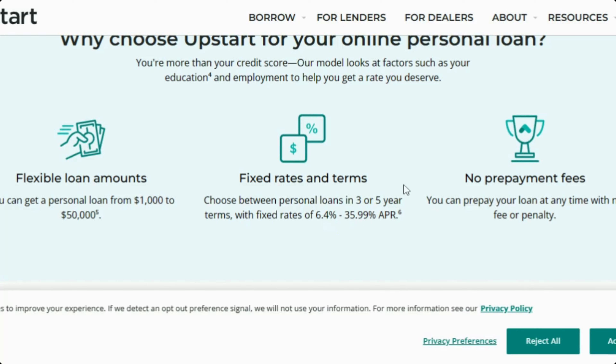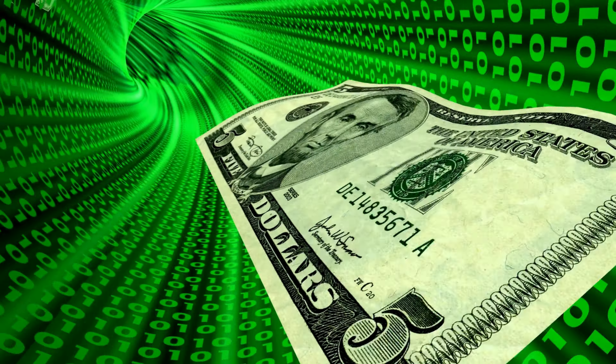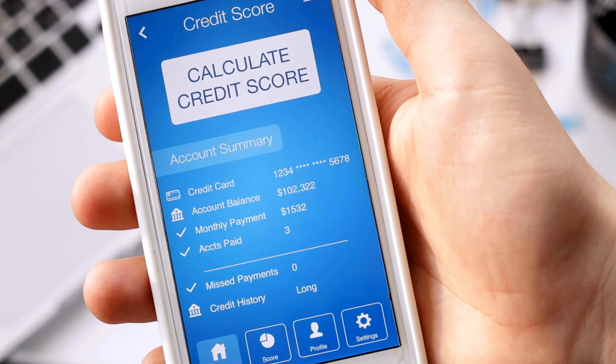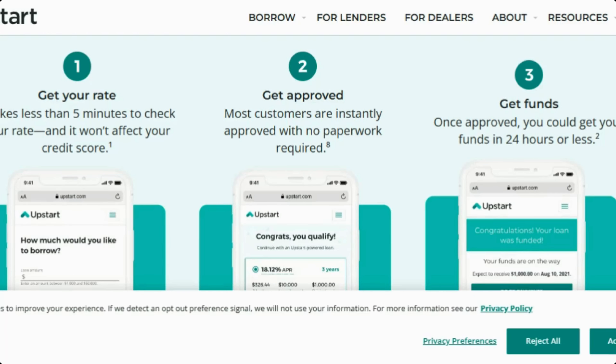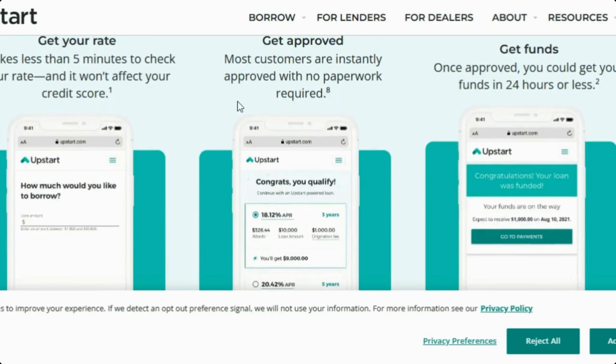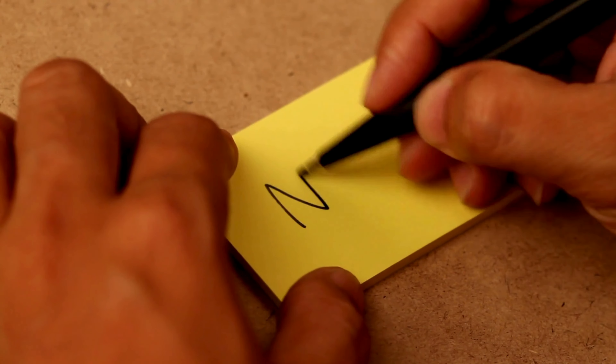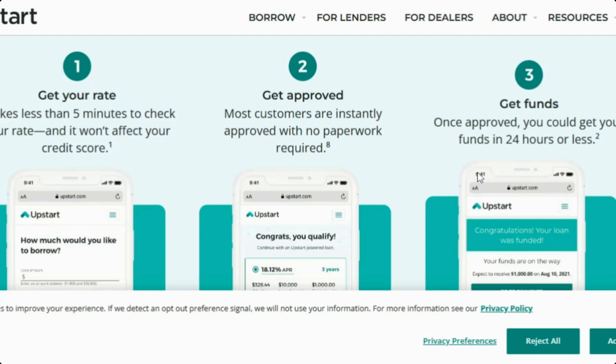You can prepay your loan at any time with no fee or penalties. They do require that you have a $12,000 annual income to be approved. There is no credit score required, but I highly recommend you have at least a 500 credit score. The loan takes about five minutes to check your rates, won't affect your credit score, and you can get approved instantly with no paperwork required. You can receive your funds in as little as 24 hours or less.